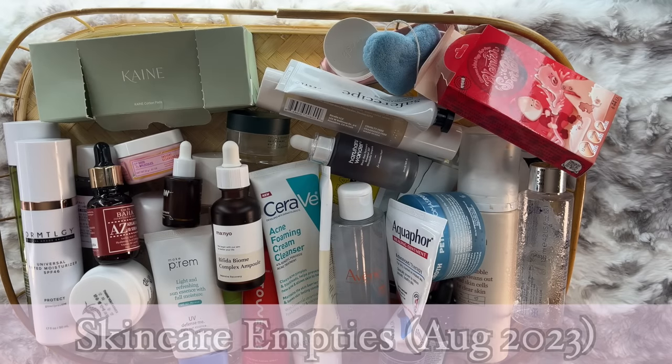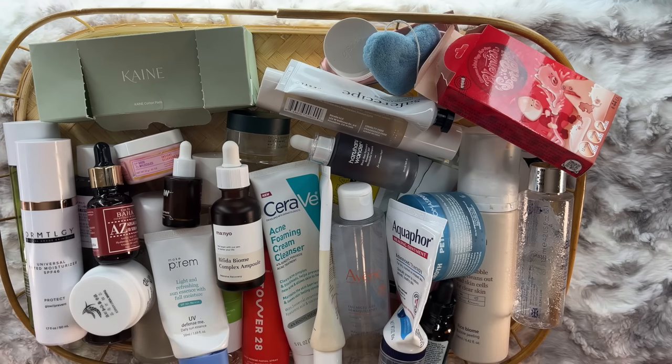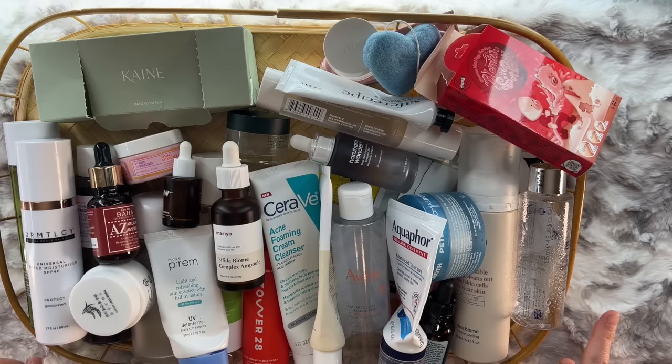Hello my friends and welcome to another skincare empties video! I got this cute little basket at a thrift store — it's perfect for holding my skincare empties. But the problem is I know when it's time to do empties because it turns into a carnival game. I throw products up on it and they bounce right back out. When you can't win, it's time to film an empties video.